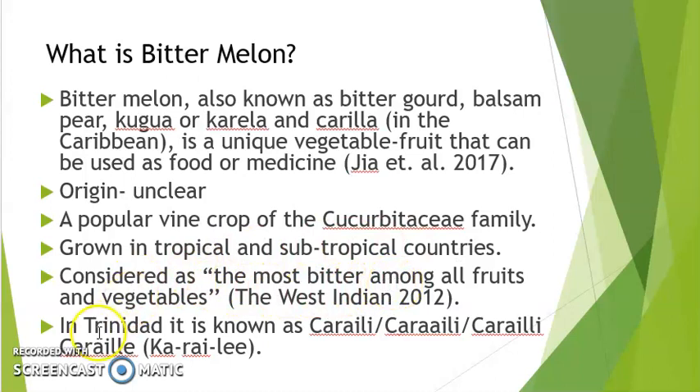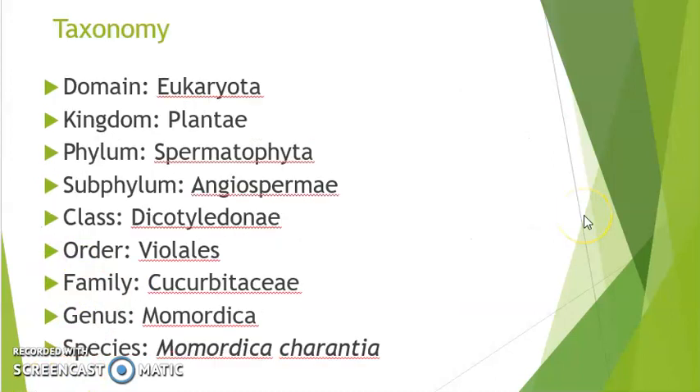In Trinidad it is known as Kerala and it has several different spellings to its pronunciation. The taxonomy of the bitter melon shows it is a member of the Cucurbitaceae family.